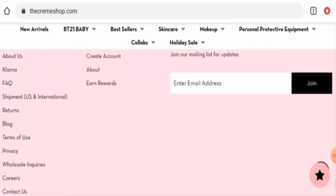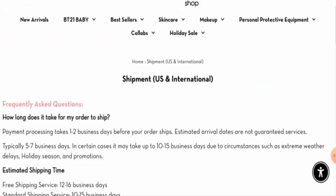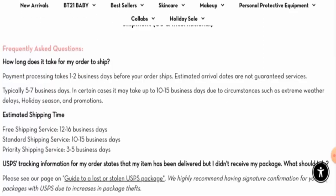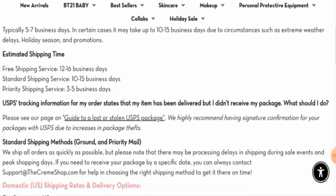Now let's check the shipping timing for the US and international orders. Payment processing takes one to two business days. The estimated arrival typically takes five to seven business days, and in certain cases up to 10 to 15 business days. Via free shipping it takes 12 to 16 business days; via standard shipping, 10 to 15 business days; via priority shipping, three to five business days.